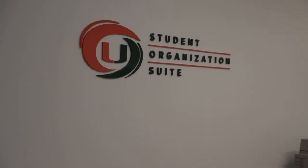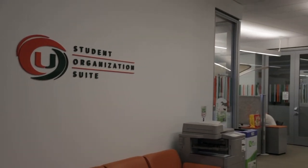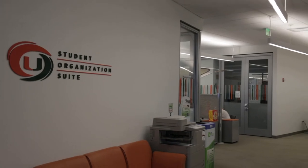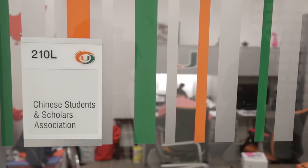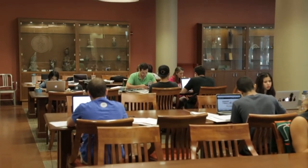I think the programming that it has here is useful because before this building, student organizations never really had their own spaces. So for me, that's one of the biggest improvements this building brought to campus because that wasn't really a thing before this.